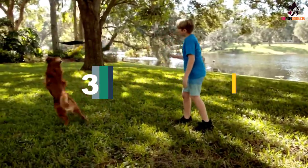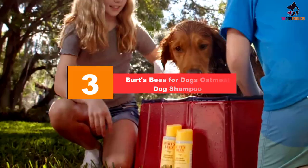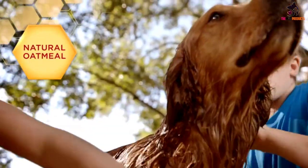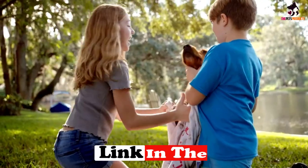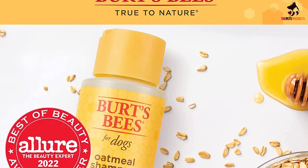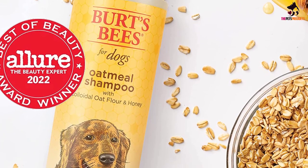At number 3, we have the Burt's Bees for Dogs Oatmeal Dog Shampoo. Burt's Bees has been a pioneer in developing nature-friendly health and beauty care products for over 30 years. We believe that pets are family, so we're bringing the same natural attention and care to your closest furry friends. Burt's Bees Natural Pet Care brings nature solutions to our beloved pets with a specially formulated line of natural grooming products including shampoos, conditioner, sprays, wipes, and treatments. Their products are made using 80% post-consumer recycled bottles.